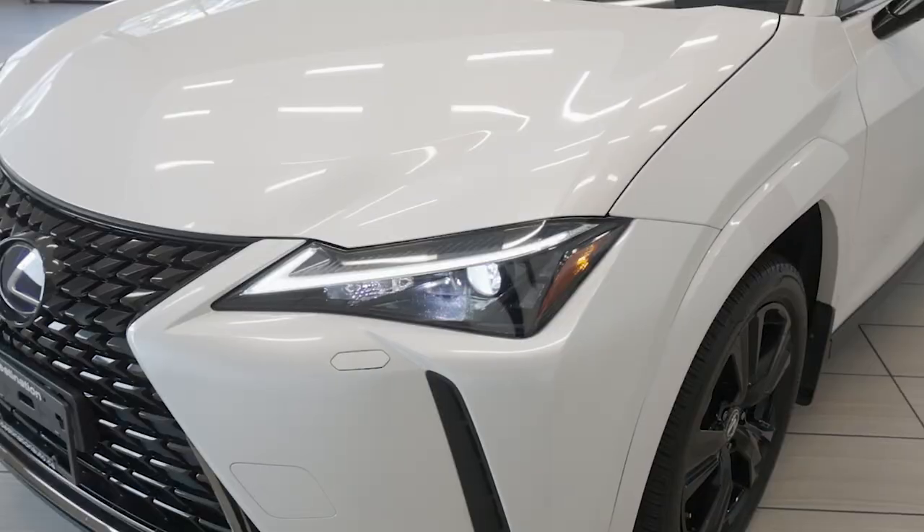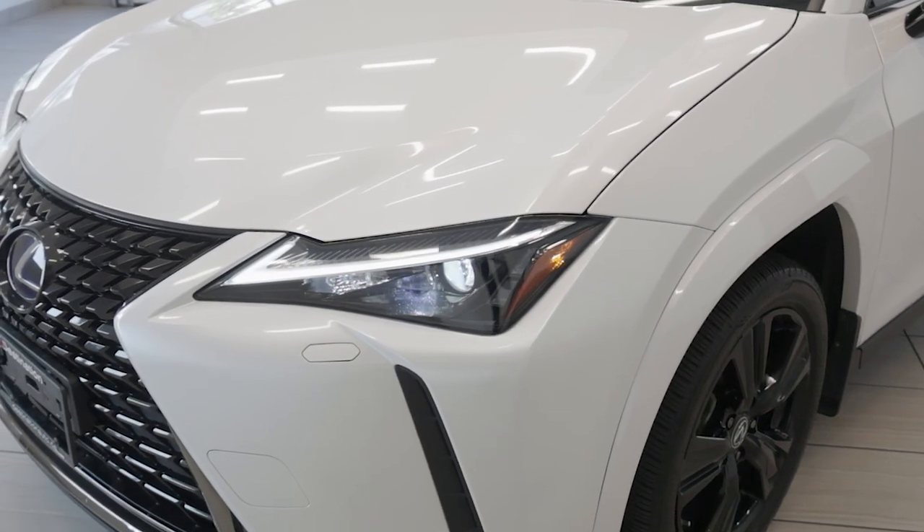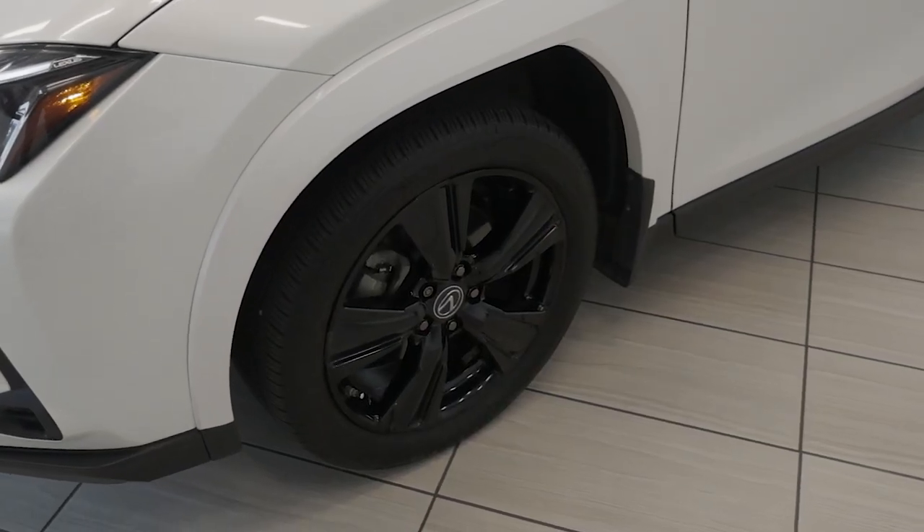The exterior design is sleek and modern, highlighted by LED headlights, 18-inch alloy wheels, and Lexus's signature spindle grille.